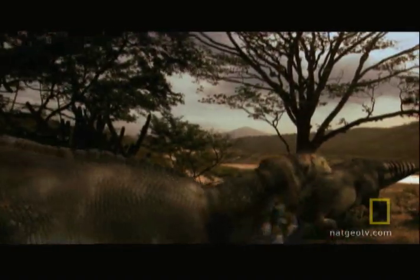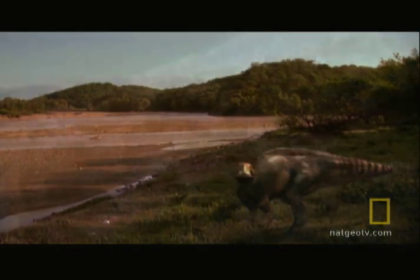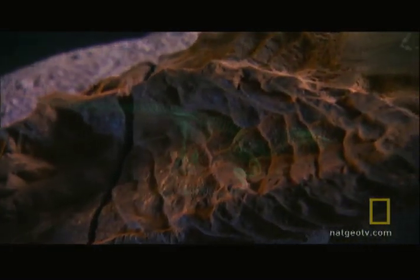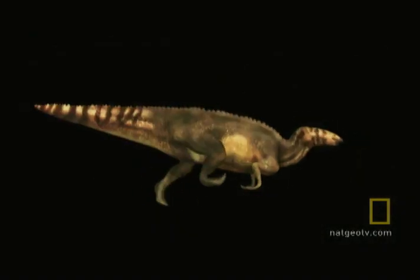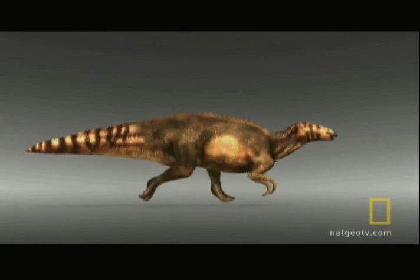These frills may have helped Dakota recognize its own kind. One of Dakota's arms has emerged from the tail block as well, and it's a real surprise. Much heftier and more muscular than expected, the arm may have been very strong, raising the possibility that Dakota may have run on four feet as well as on two.